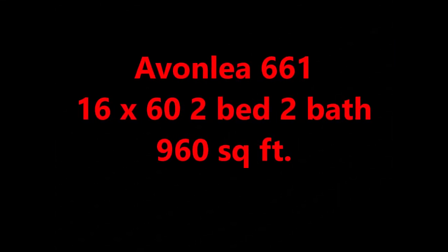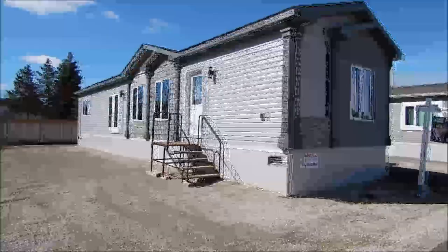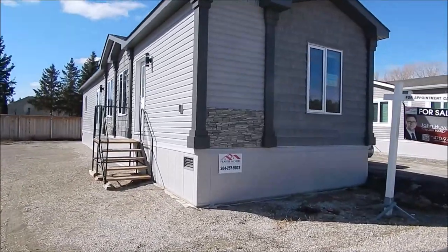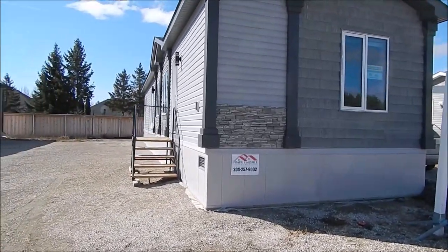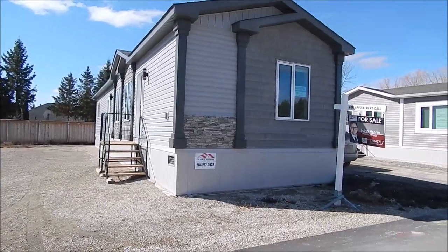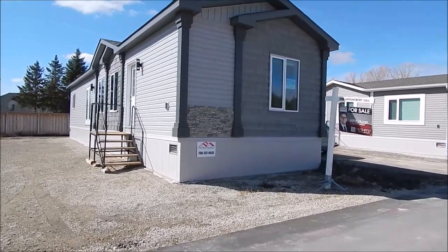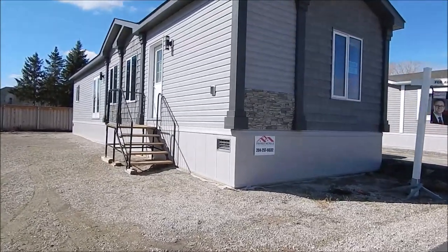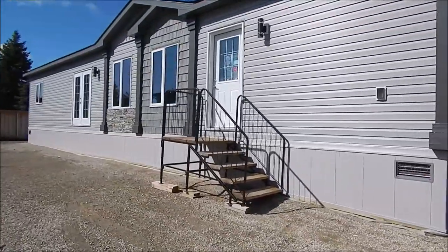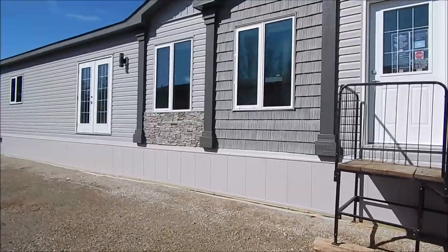Hi folks, Darcy here with Prairie Mobile Homes. Today we're touring our Avonlea 661 — this is our 16 by 60 two-bedroom, two-bath. We've toured this home several times; this one is a mirror copy of another one, so it really feels different. This home has the Emerald exterior package, so there are quite a few upgrades to the outside.